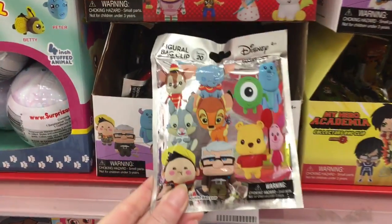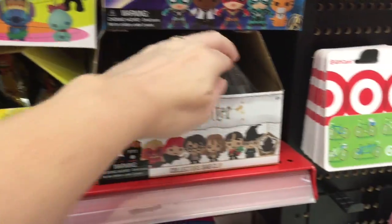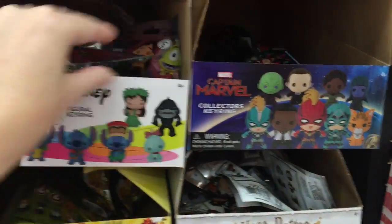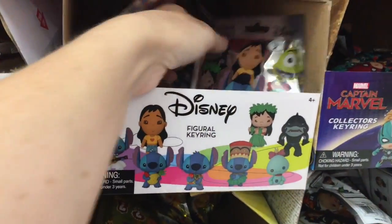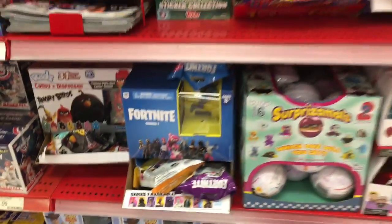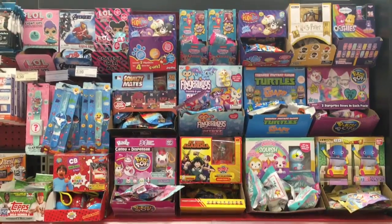They also have a bunch of Disney figural key rings — or actually figural key rings in general. They have some Harry Potter ones, which are really cute. I love the art style. Captain Marvel, a Lilo and Stitch set, they also have a Toy Story set. There's Hatchimals — the tins, the slap bands, the mini domes. So lots and lots of cool fun toy surprises here.